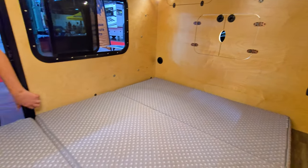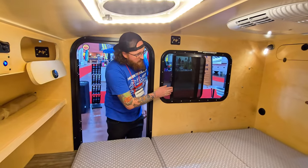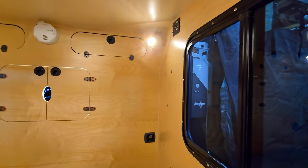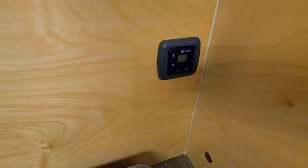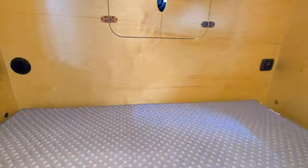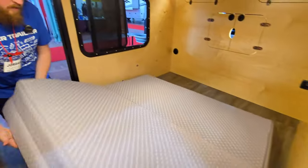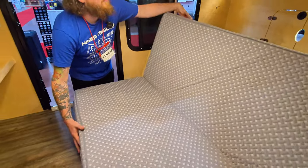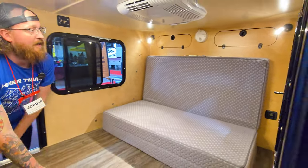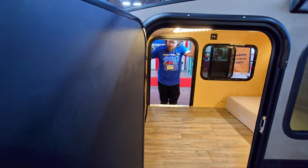We've got reading lights in each corner with USBs built in for additional charging. All the wood in here is three-quarter-inch birch plywood with a UV finish, and there are windows with screens on either side. There are your Truma heater controls. We have the tri-fold Millard mattress, which we can turn into a sofa — if you're getting rained on outside, you can come inside and hang out. That's pretty much the interior of the XL.